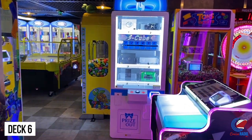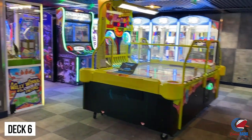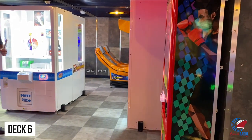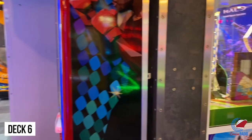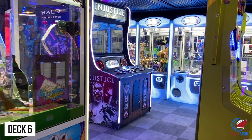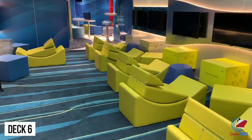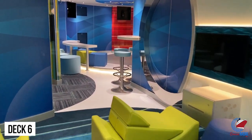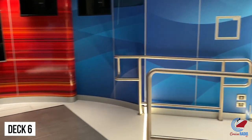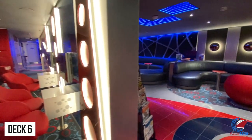Up to Deck 6 is the Warehouse Arcade with fun games, including coin pusher games where you can win tickets. Look for power hour — the one hour during the cruise where the arcade is 50% off, so you can play games for 50 or 75 cents. Just forward of the arcade is the teens area: Circle C for ages 12 to 14, and Club O2 for ages 15 to 17. Both areas are age appropriate with gaming spots, a dance floor, and places to chill.